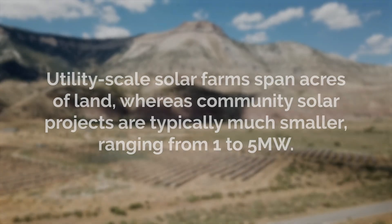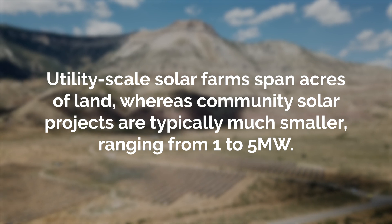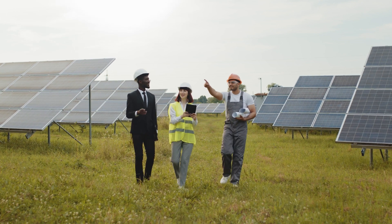Every community solar program is unique, with details varying by state. Some may limit the percentage of a larger corporate customer's energy needs that can be met through community solar, ensuring significant capacity for residential and low-income subscribers. Another key differentiator between community solar and utility-scale solar is project size. Utility-scale solar farms can span hundreds of acres, while community solar projects are typically much smaller — ranging from one to five megawatts — making them a sweet spot between on-site solar and utility-scale solar located hundreds of miles away. The smaller size of community solar projects keeps them local, usually in the same service territory as your local utility, allowing communities to directly benefit from the project while still generating a positive environmental impact.